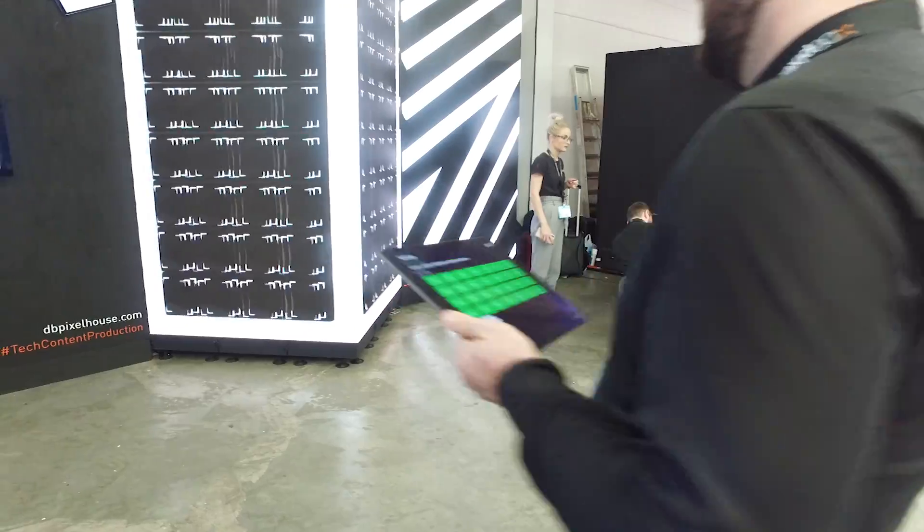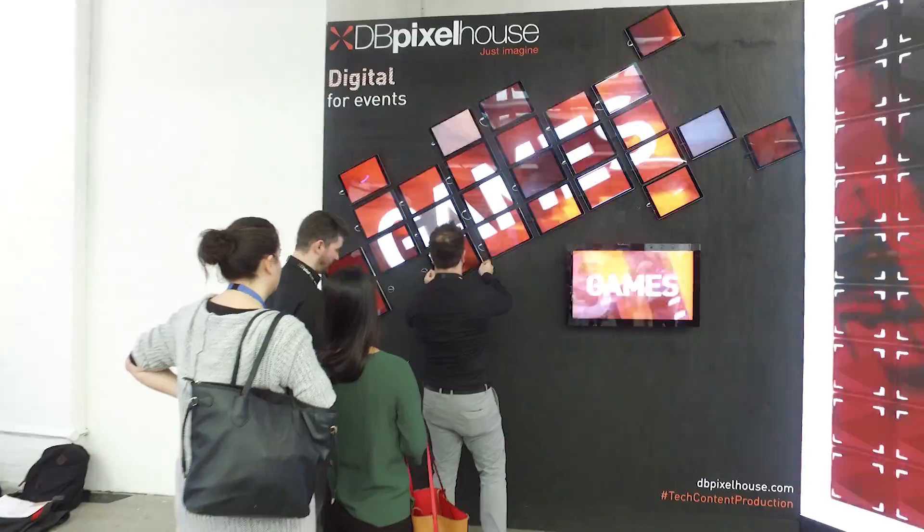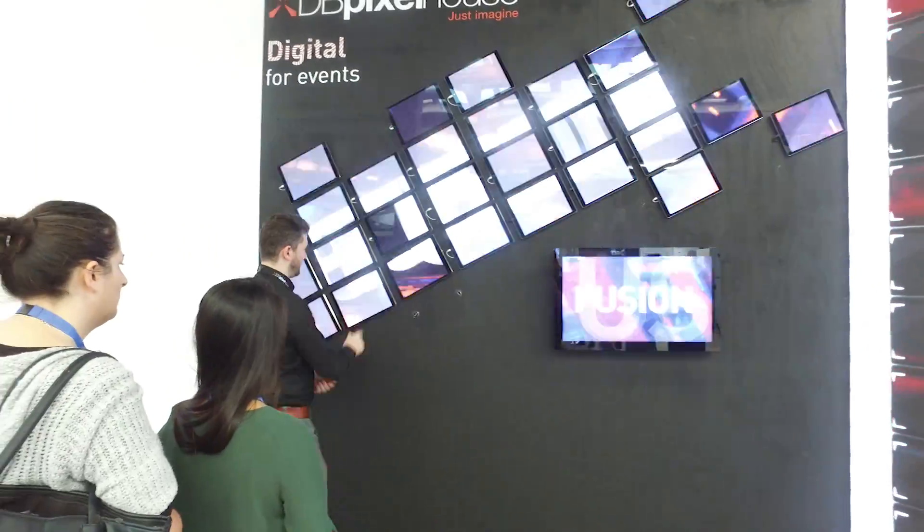A delegate can go over to the iPad wall, pick up an iPad and this will detect movement and switch the content to a custom app. Once they are finished with the iPad they can place it anywhere within the wall and it will loop back into the bigger picture or animation again.